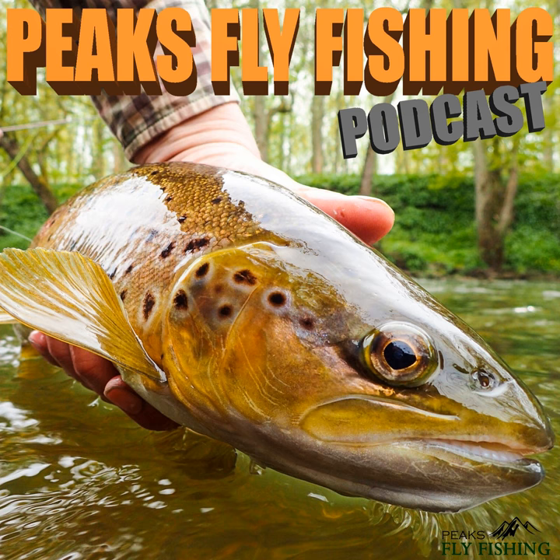I've got my summer waders on today. My neoprene fleece-lined waders are leaking as usual, so I put the summer waders on and by golly it's cold. The water's fast as well, as you can probably hear.